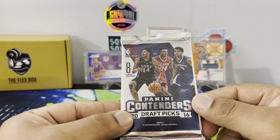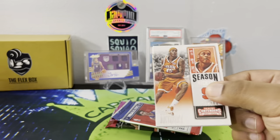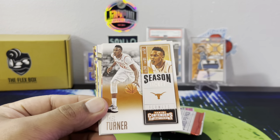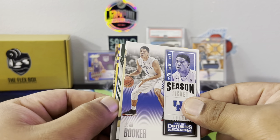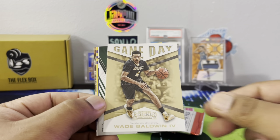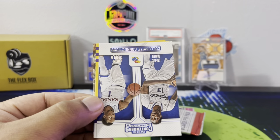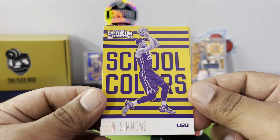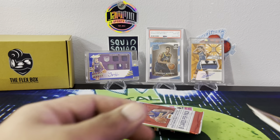The 2016 Contenders pack — got Brandon Ingram there, Julius Randle I think. We have a Carmelo Anthony, Miles Turner, Booker, and then I think these might be guaranteed autos — but no, it's Wade Baldwin the Fourth, Dionta Davis, Diallo, Wade Selden. Oh yeah, Ben Simmons — but you can't pull his autos out of this stuff. Ben Simmons rookie and then a Jimmy Butler. Alright, warming up.